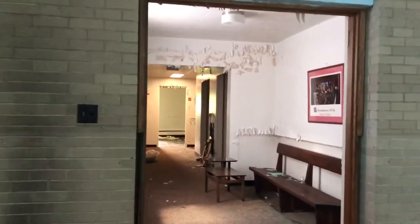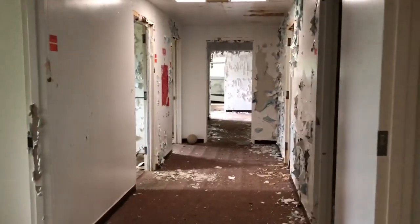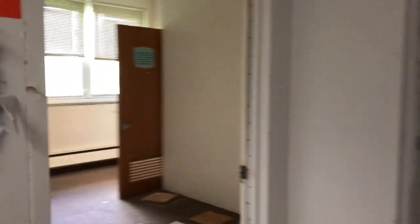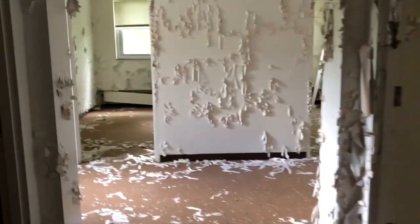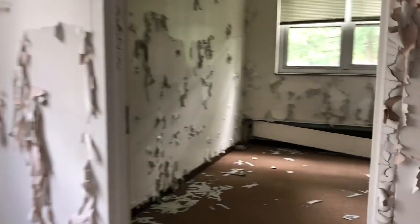So now we're just going to head down here into a different area. As you can tell, this building still has power, so the fire alarms keep beeping. Not annoying at all. But this area I really loved because of all of that paint that's just falling off the walls.